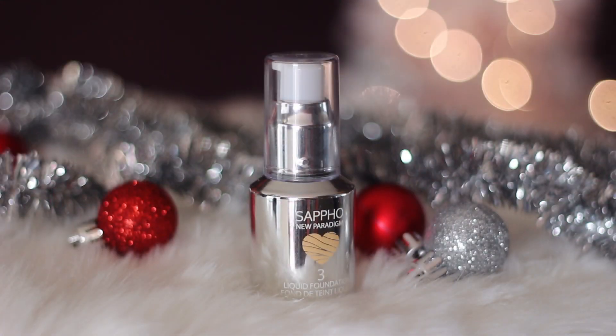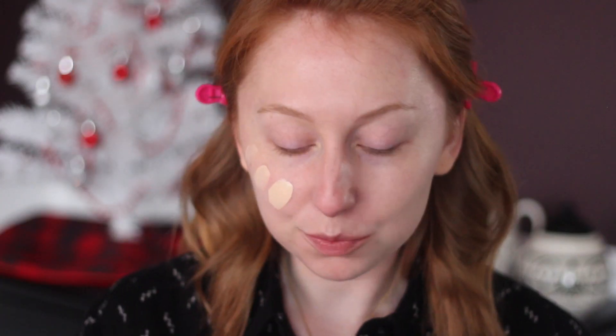Let's talk about the foundation. It's called the Sappho New Paradigm Liquid Foundation. I was sent this by Nucia, which is where I get my Sappho products from, about three-ish weeks ago and I've been really enjoying it. I have shade three, which corresponds to the original foundation in Leisha — that was the name of the foundation color — such a great color match for me. It's like my skin tone, slightly more neutral yellow, which I think really helps to counteract the redness of my skin.